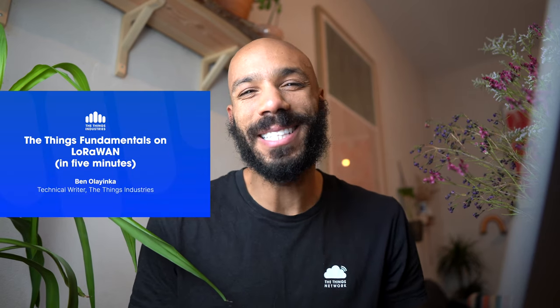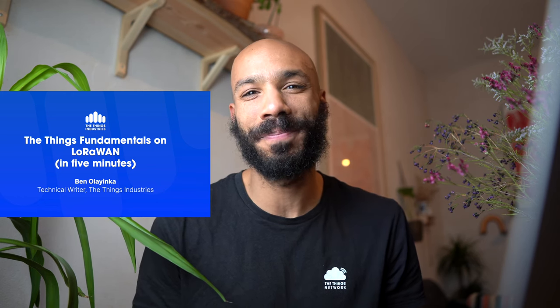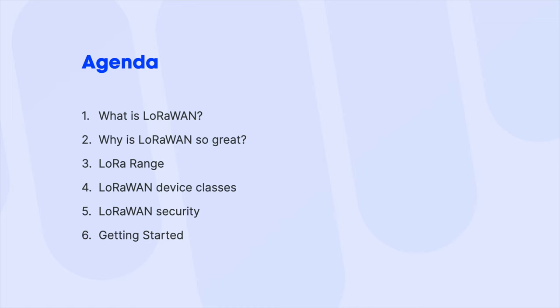Welcome to Things Fundamentals in five minutes. Five minutes is just enough to cover the basics of LoRaWAN, but at the end I'll also leave you with some resources so you can learn more and get started. I'm Ben, the technical writer at the Things Industries. Today we're going to cover what LoRaWAN is, why it's so great. I'll talk about the physical protocol LoRa, and then LoRaWAN, which is the software layer built on top.